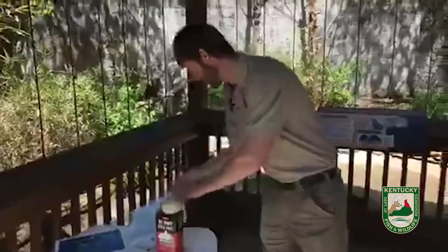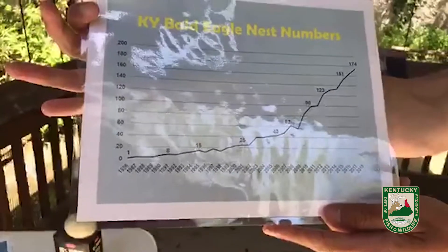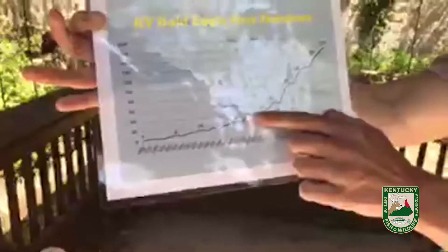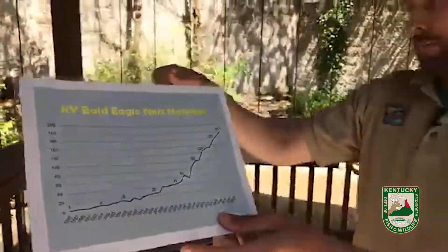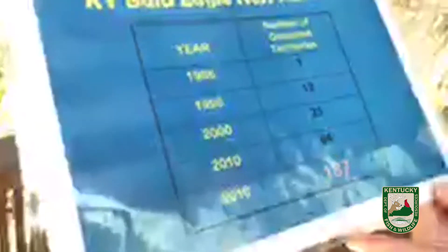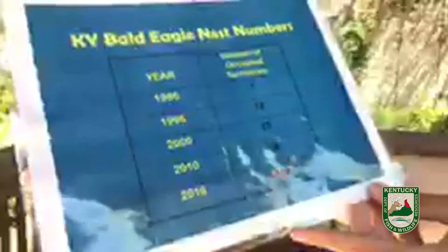Here are a couple of figures. This graph tracks starting with that one pair in 1986, and you can see slowly but surely our numbers start to increase. We really start getting some traction around here, and then you see a drastic jump in these more recent years. To break that into chunks: in 1986, one nesting pair; in 1996, we have 12; in 2000, we have 23; in 2010, we have 84 — a big jump; and as of last year in 2019, we had 187. Quite a jump, and this is all during my lifetime.